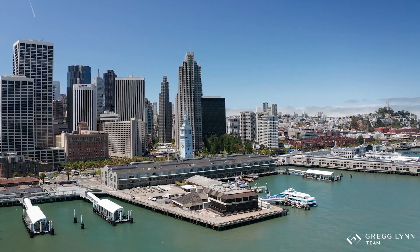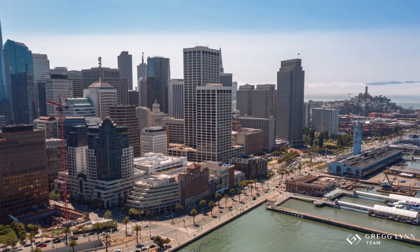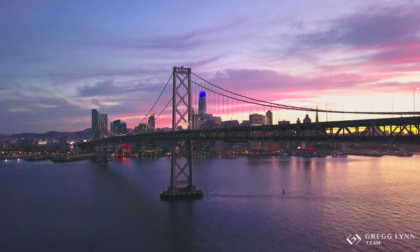People love this neighborhood because of its dynamic growth and its proximity to the Embarcadero. It's also very close to the Ferry Building, which has all of the shops and restaurants there, as well as a farmer's market every weekend that people love. It's also close to the Bay Bridge and any of the public transportation here in the city.